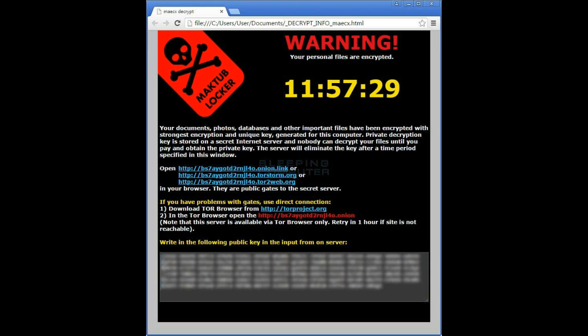The Samsung ransomware, which has been active for more than a year, is now asking for $33,000 to decrypt and restore all the encrypted files. If a single device in a network was attacked, the malware can spread to other devices on the network.